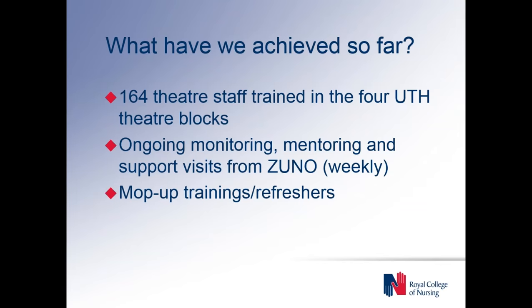Just a brief overview of what we've achieved so far: the project started in April of last year and it's a two-year project in total. So far we've trained 164 theatre staff across the four UTH theatre blocks. We're supporting ongoing monitoring, mentoring and support visits from ZUNO. Our project officer at ZUNO spends two or three days a week at UTH supporting those teams that have been trained. There's also mop-up and refresher trainings for team members who are struggling or new members of staff who haven't been trained yet.